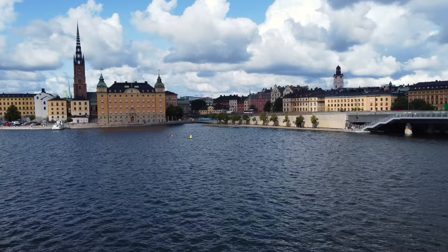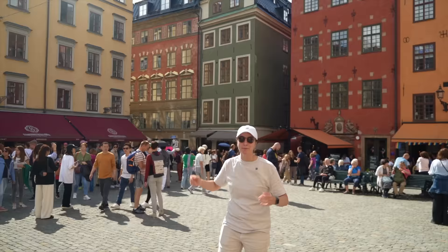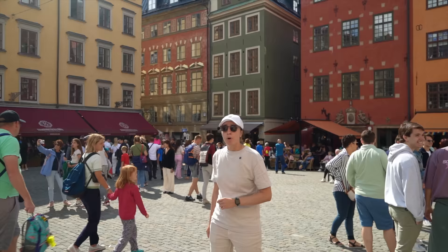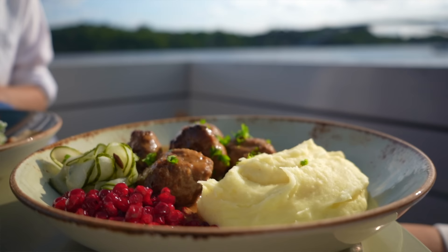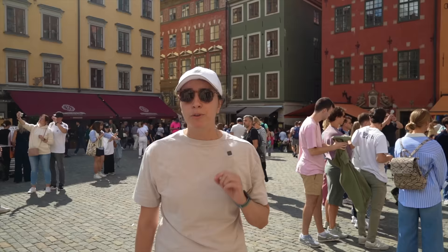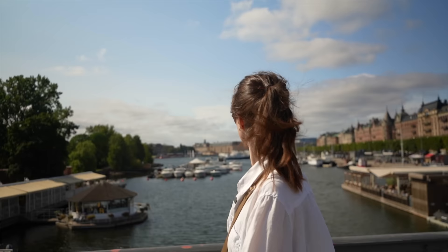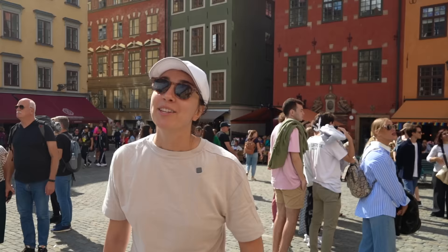Welcome to beautiful Stockholm, Sweden. In this episode, we're going to be seeing a very cool historical artifact. And of course, like always, we're going to be eating some delicious traditional food. So for the next 48 hours, we're going to be exploring this beautiful city and we can't wait to take you on this journey with us. So let's start this video from the beginning.